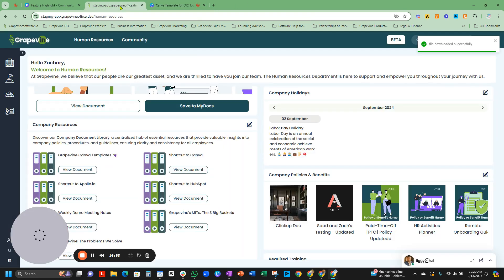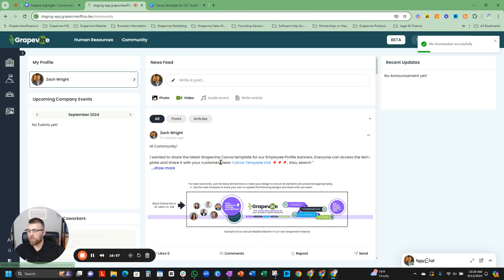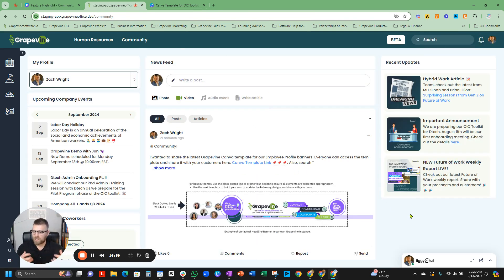That is the community newsfeed. Again, it's going to replace the water cooler, but it's also a way that you can share important information, celebrate wins, and create a more engaged workforce, especially in a distributed environment. Hope you enjoyed this feature highlight of the company community newsfeed. If you have any questions, drop them in the comments, and we will see you on the next feature highlight.